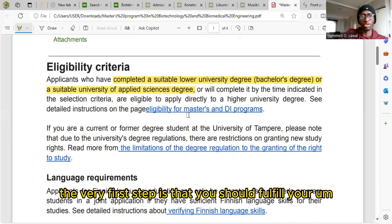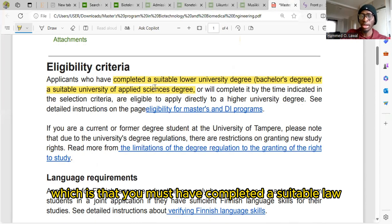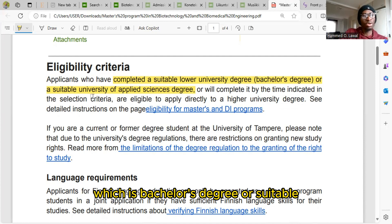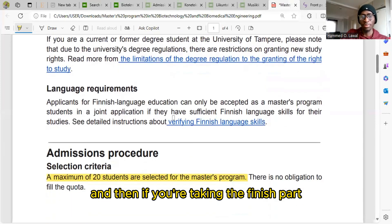The very first step is that you should fulfill the eligibility criteria, which is that you must have completed a suitable lower university degree — a bachelor's degree — or a suitable university of applied sciences degree. You need your bachelor's degree certificate and transcripts in order to apply.